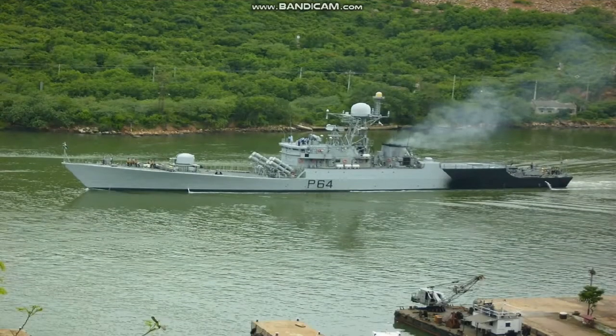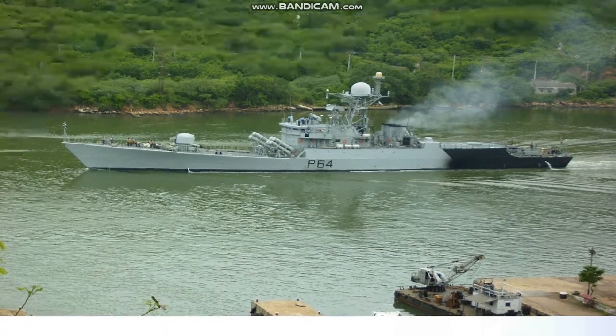Hello friends, welcome back to our channel on defense analysis. Today our topic is Visakhapatnam Class Stealth Guided Missile Destroyers.